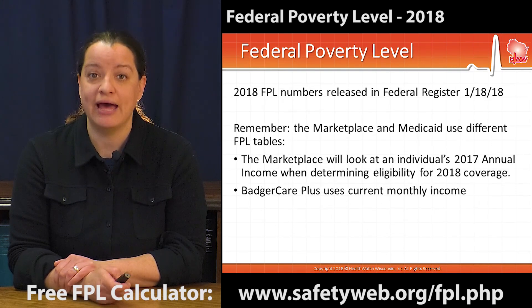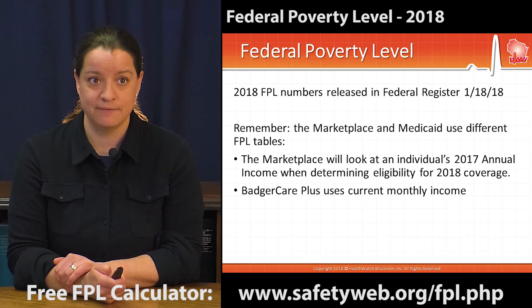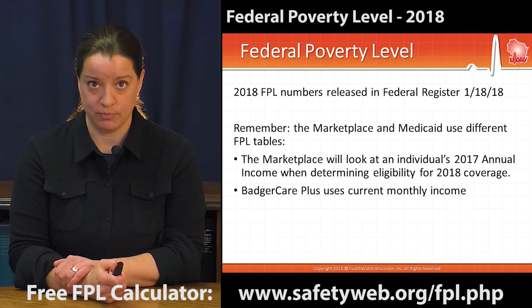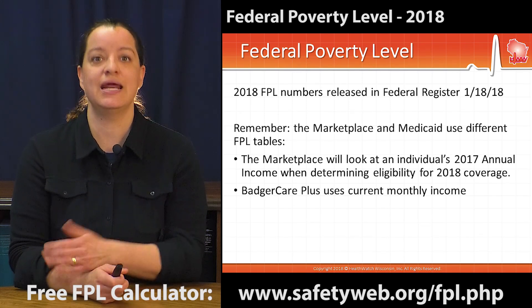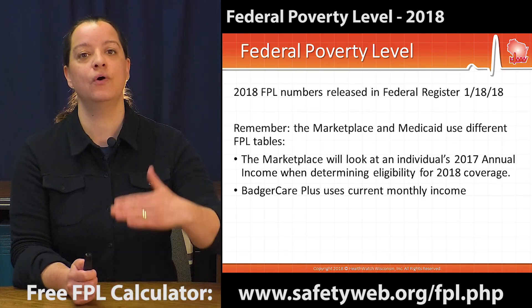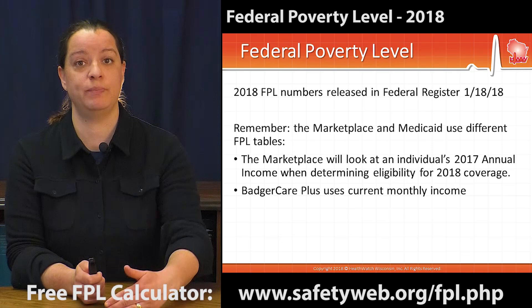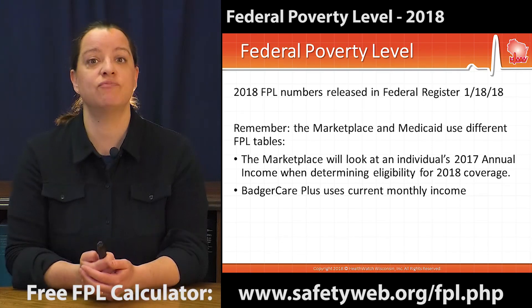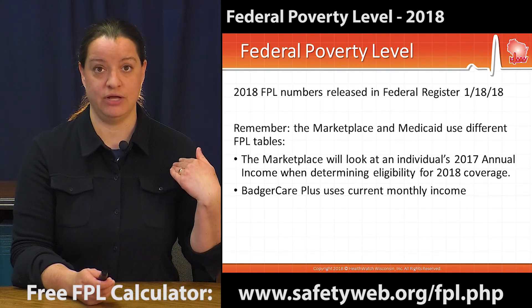The 2018 numbers have been released and were published in the Federal Register on January 18th. However, the marketplace — when you're applying for health care coverage through healthcare.gov — will still be using last year's federal poverty level. So even though many federal benefit programs use the newly released numbers, if you are applying through healthcare.gov, you will be using last year's federal poverty level numbers.